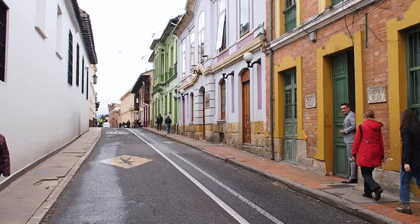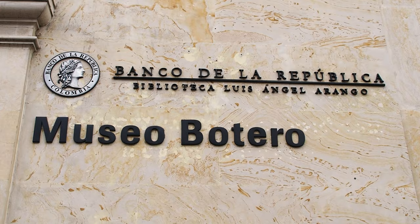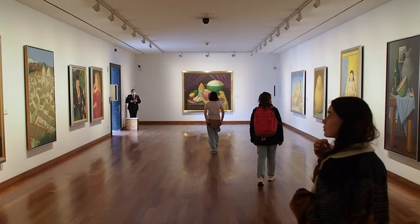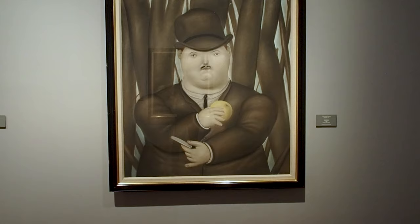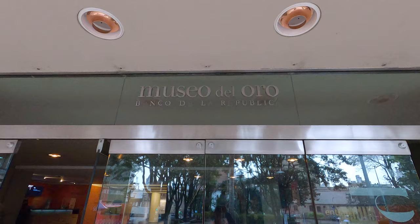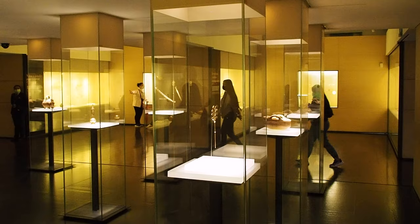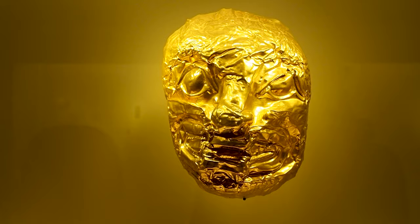While exploring La Candelería, we also visited a couple of really interesting museums. The first was the Museo Botero, which is housed in a beautiful colonial mansion and exhibits the artwork of one of Colombia's most internationally recognized artists, Fernando Botero. He's best known for his signature style of boterismo, which shows people and figures in large and exaggerated volumes. The second was the Museo del Oro, or the Museum of Gold, which houses many exhibits of pre-Columbian gold — there was definitely more gold on show here than we'd seen in our entire lives up to that point.